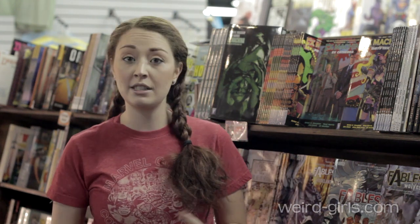Some stories are only released in paperback and hardback form. Trades are a great way to catch up on a long ongoing story that could be very expensive to collect in single issue form.